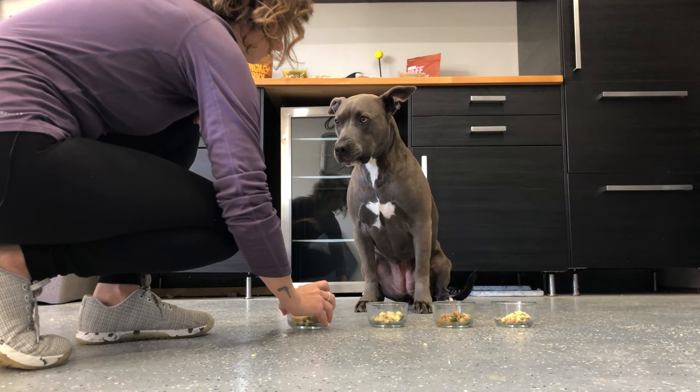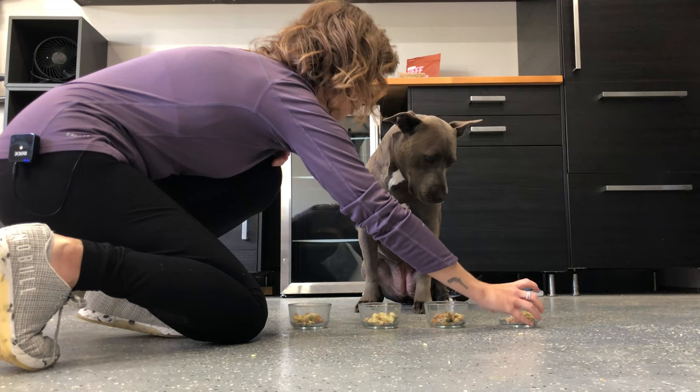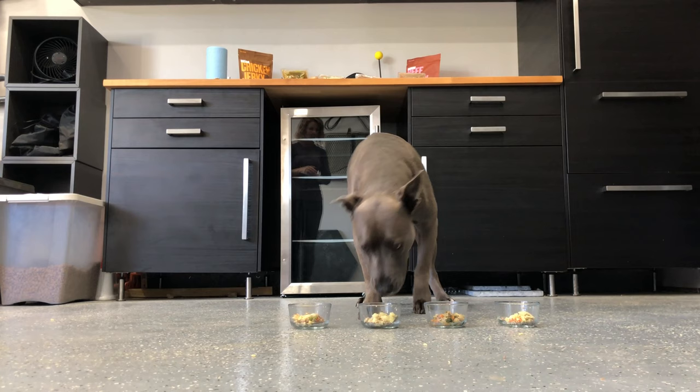If you ate McDonald's for a month straight and it was just junk food, how would you feel? How would you think? Would you be your tip-top shape when it comes to your brain activity? Would you be a little sluggish and a little slow? Whereas if you ate really healthy and you watched what you put into your body and you fueled your body with nutrition, how would your brain feel then? Same goes with our dogs.